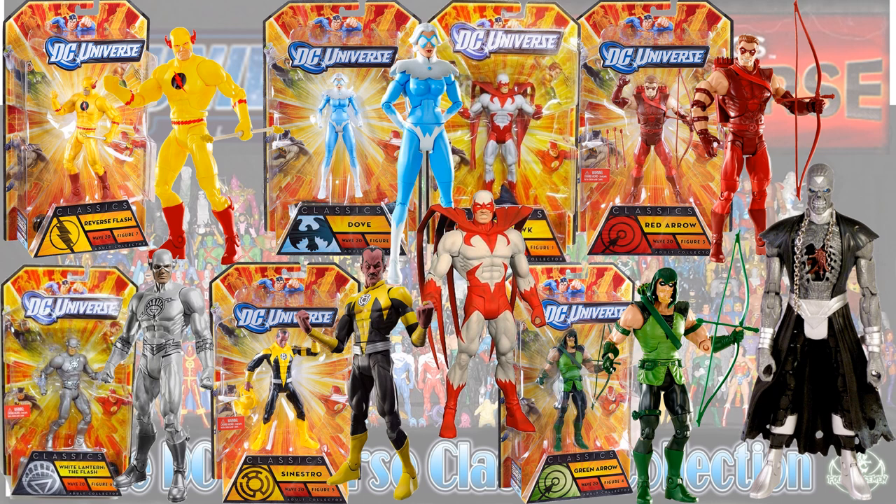The last Collect and Connect wave was Nekron. In that wave you had the Reverse Flash, Dove, Hawk, Red Arrow, Green Arrow, Sinestro again in yellow, and a White Lantern version of the Flash.